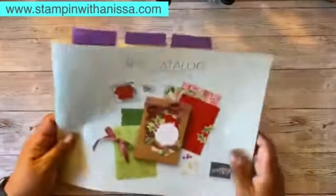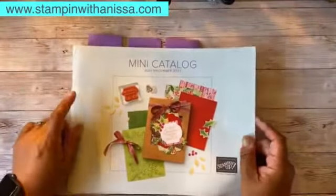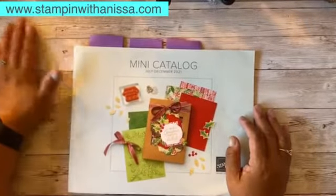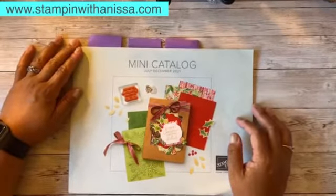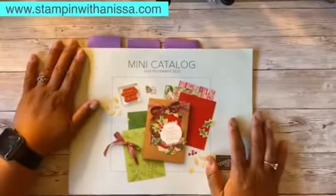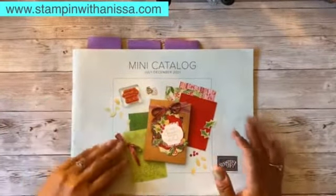These catalogs are just so — I mean, when I go and travel I take it with me and I don't get bored of them because I look at them over and over again. I look at all the projects, I think they're so pretty. The pictures are vibrant, colorful, and all the projects are creative. I admire everybody on the artisan design team that creates these because they're so creative. I'm always trying to pick it apart to see how do I create that kind of stuff.